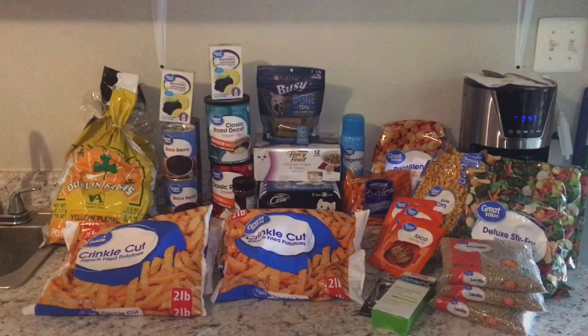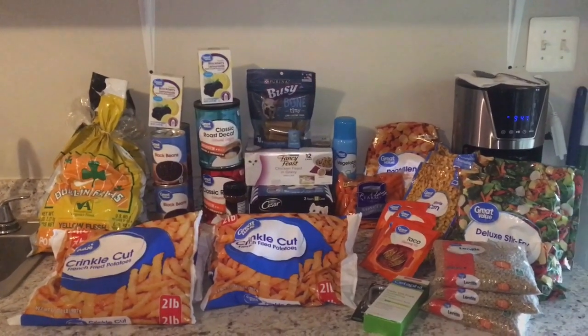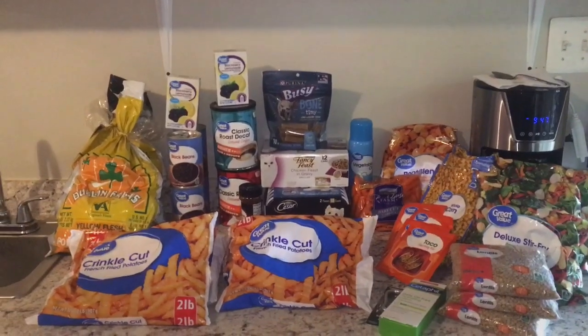Hi everyone, welcome to my channel. My name is Lisa and today I'm going to share with you my weekly Walmart grocery haul.